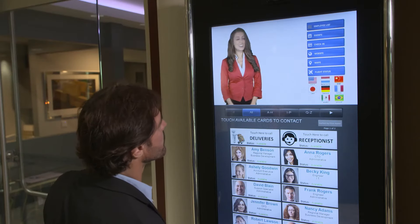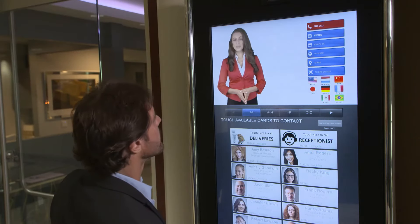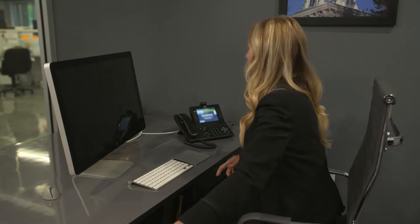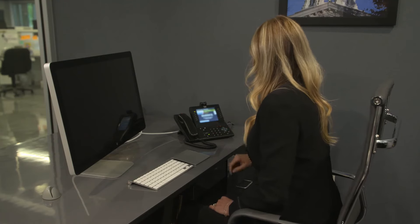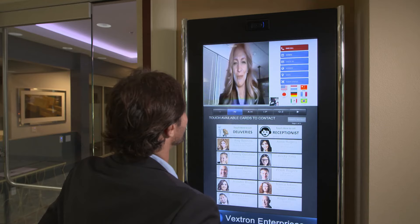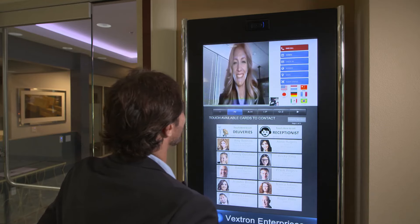Visitors use Alice to view company or employee directories and easily connect with the employees they are there to see. Once connected, a live video call is initiated — for example: "Hi, David." "Hi, Amy. How are you?" "I'm great, how are you doing?" "I'm doing great, thank you."